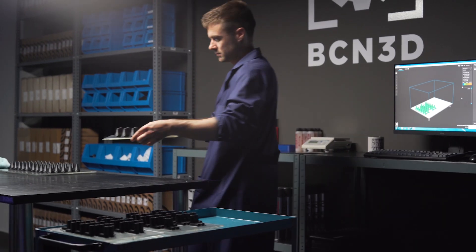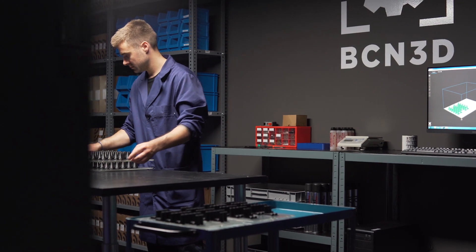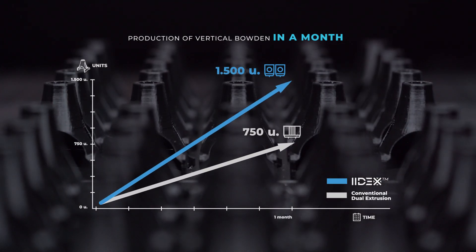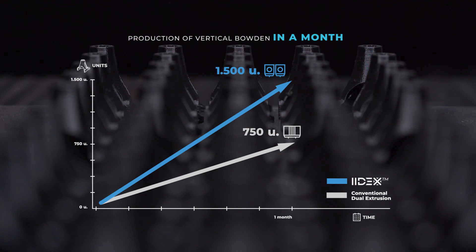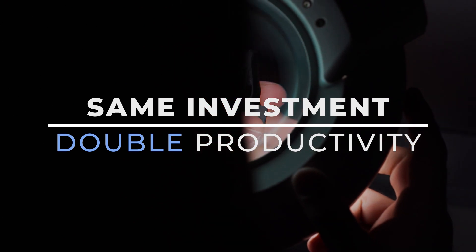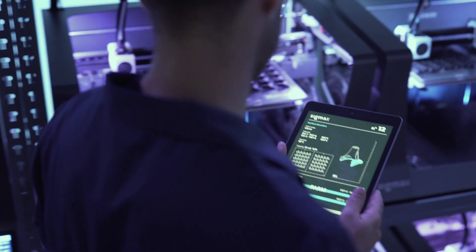IDEXX technology allows us to produce 1,500 vertical boatings in a month instead of the 750 units we would get using conventional dual-extrusion printers. In other words, the same investment, double productivity. This turns IDEXX into the most cost-effective and fastest solution for low-volume batch production.